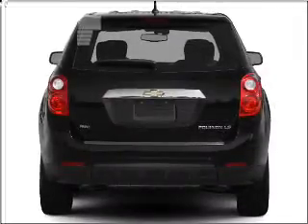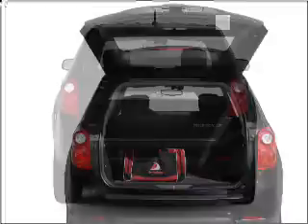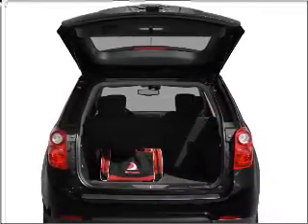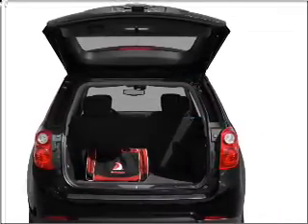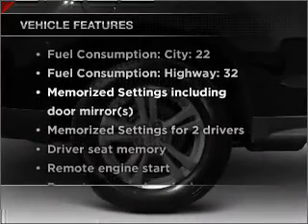Premium wheels lend a distinctive appearance. Treat yourself to the splendor of a premium sound system. Anti-lock brakes help you bring your vehicle to a safe stop, and memory settings are one of many features included in this vehicle.